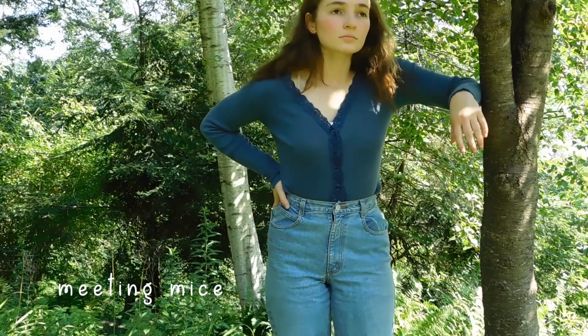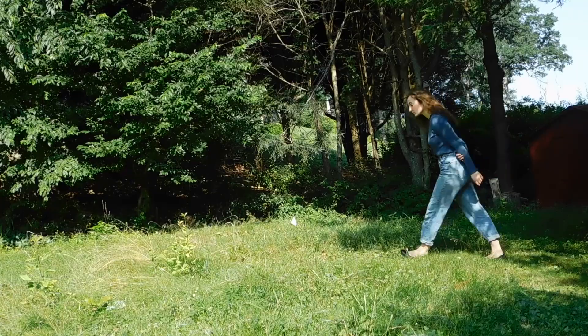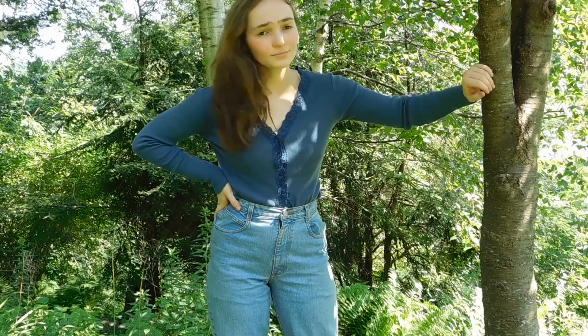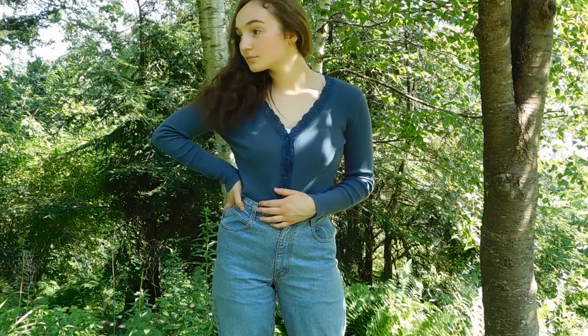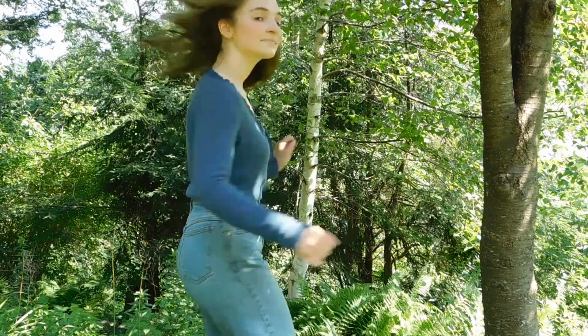This next one I've named Meeting Mice. It's just some high-rise jeans with a sweater and I like the lacy embroidery on the edges — I think that makes it look a bit more elegant and delicate.